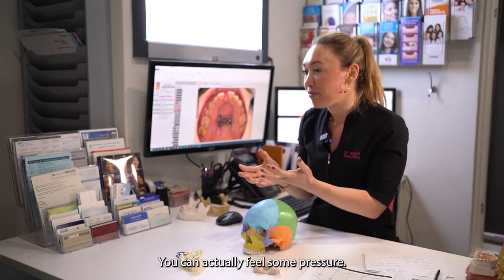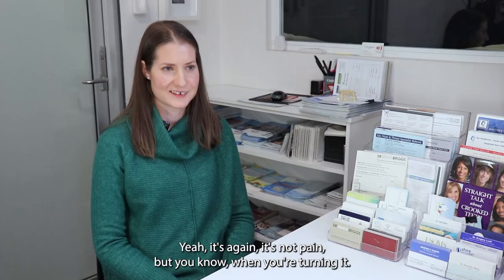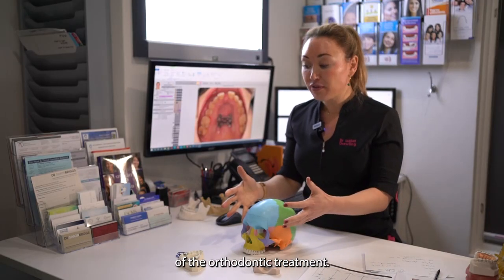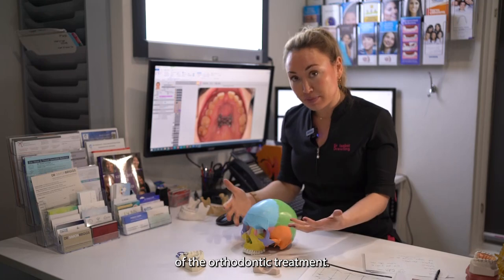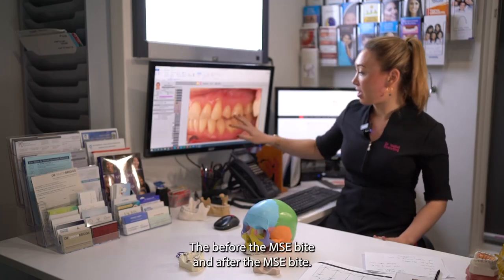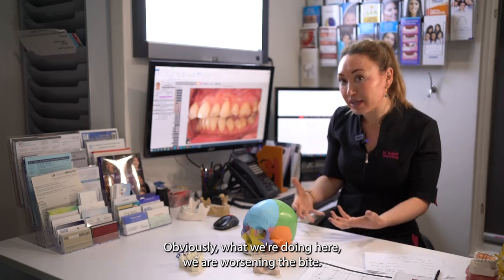The patient doesn't actually see anything when they turn it — it's at the top of the palate and you don't really see, so you're kind of guessing where to put the key. I always tell patients: you will know when you're turning it because you can feel some pressure. It's not pain, but you know when you're turning it. The MSE is always the first phase of orthodontic treatment. This is the bite before the MSE, and after the MSE — obviously we are worsening the bite by just expanding the top.